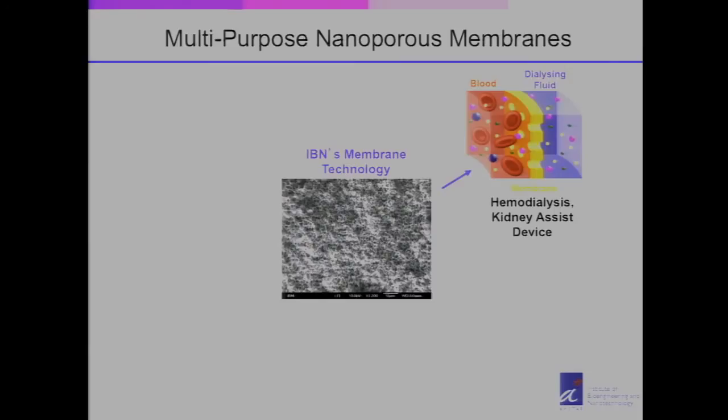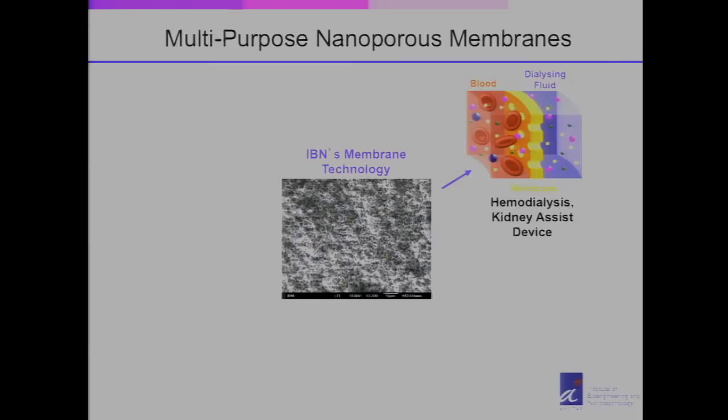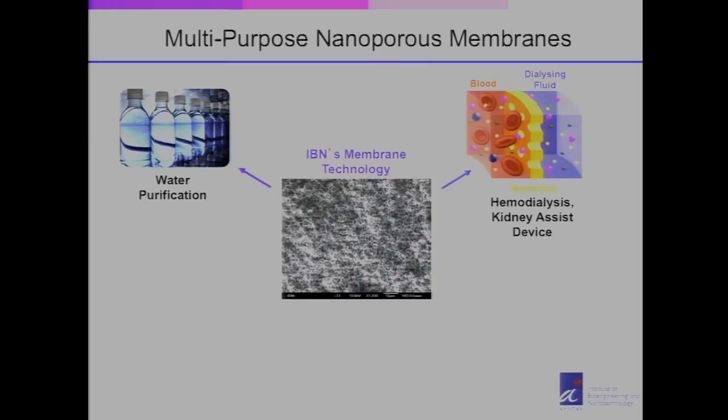This technology has led to not only kidney assist devices but can also be used for other important applications. I mentioned sustainability — there are many people in the world with poor access to drinkable water. This is a very major problem, and what we want to do is develop a membrane technology that will allow us to purify water. With this sophisticated nanoporous membrane technology, we can potentially treat seawater and wastewater as well.